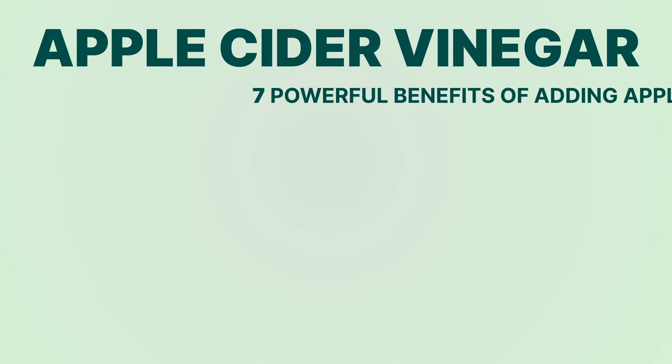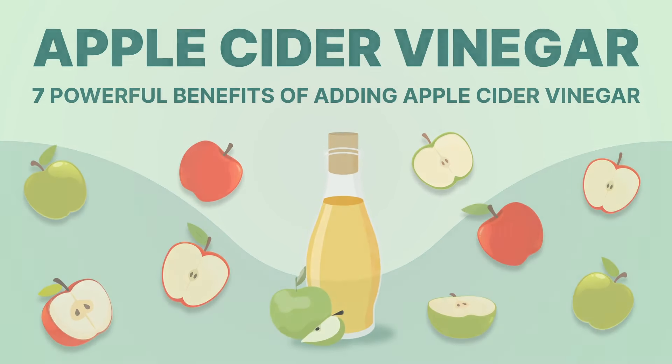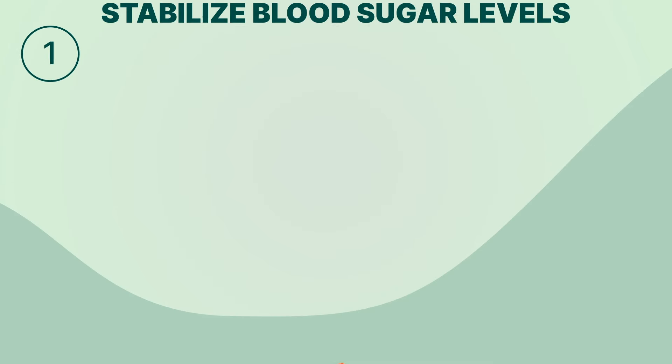Are you on a keto diet and looking for a natural way to enhance your results? Look no further than apple cider vinegar. Here are seven powerful benefits of adding apple cider vinegar to your keto diet.